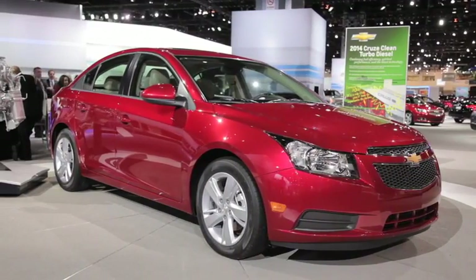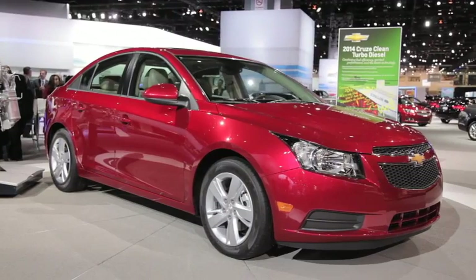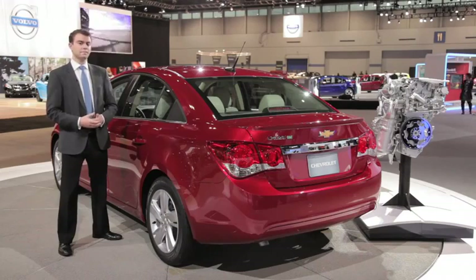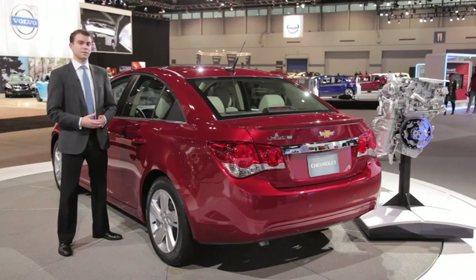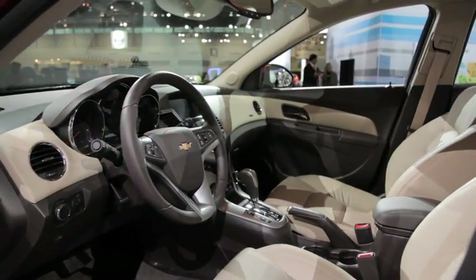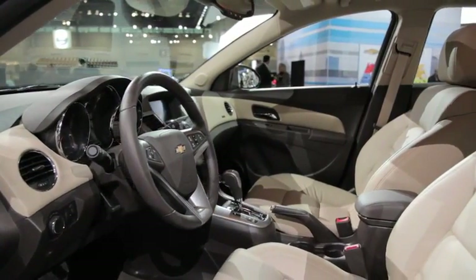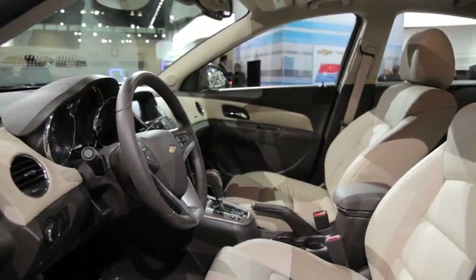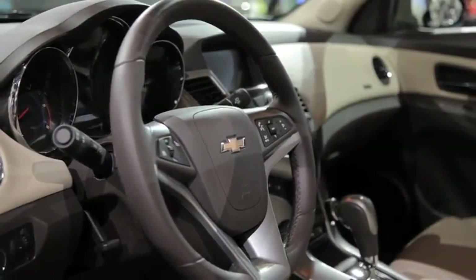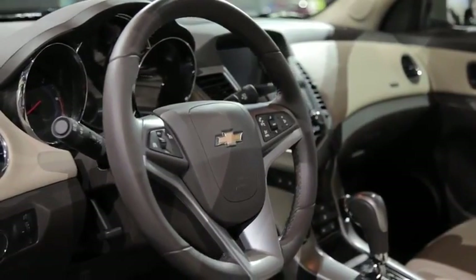Pricing for the Cruze diesel comes in at about $26,000. That's about $1,800 more than the Jetta TDI, but that'll be giving you the Volkswagen with a manual, not an automatic. On top of that, Chevrolet is only offering this car in the 2LT trim, which is much nicer than the base car, and another thing that the brand says they're very confident will be able to compete with Volkswagen's venerable interior quality.